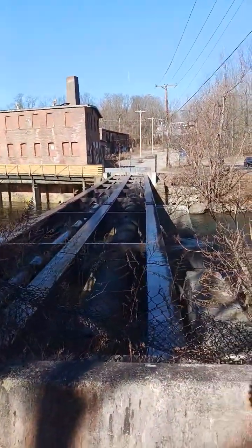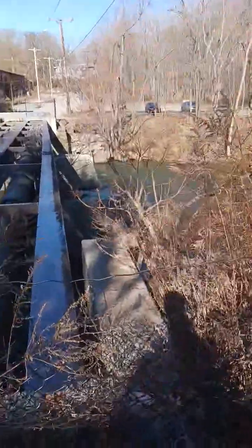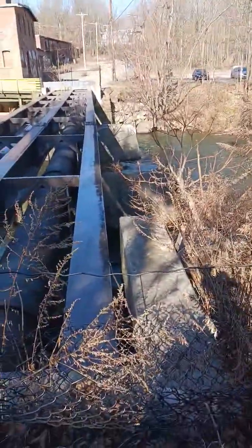Here's where the Tioronda Bridge used to be, in the piers.